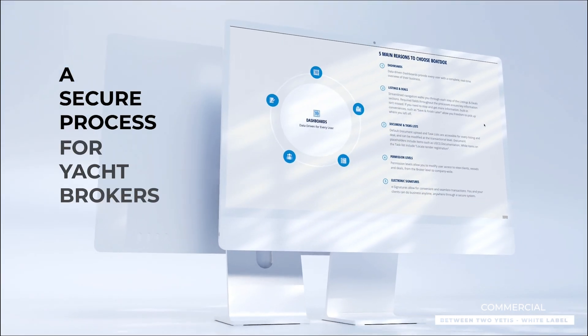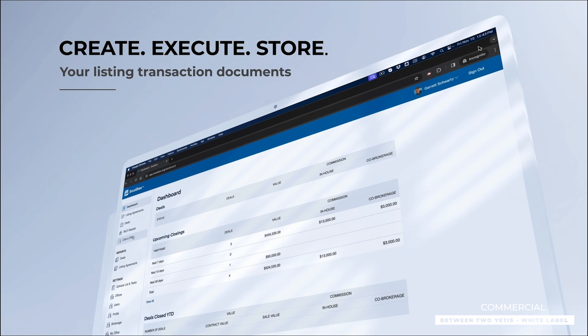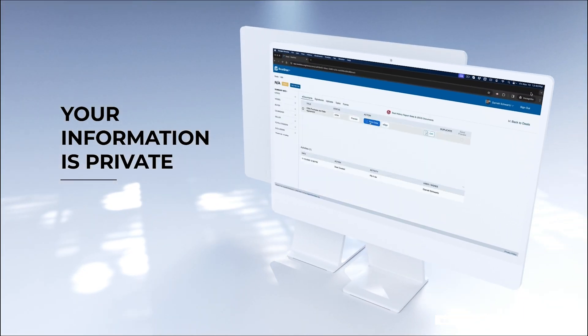BoatDocs provides yacht brokers with a secured process to easily create, execute, and store your listing transactions, documents, and data. Your buyer and seller information is private and will never be sold, used, or solicited to.